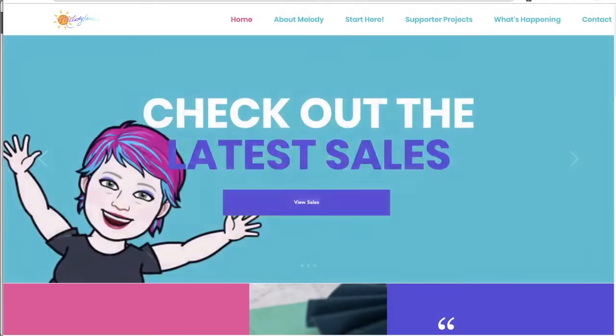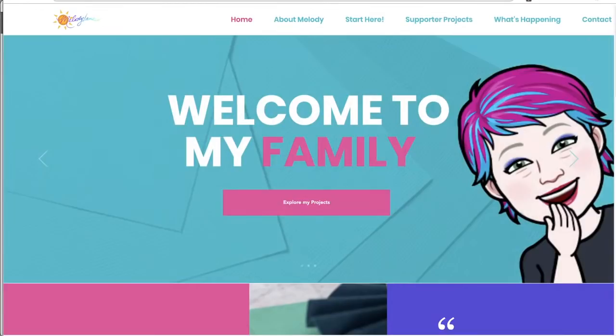Right now in the Villages it's 82 degrees Fahrenheit with clear skies and sun. Today's forecast has partly sunny weather with a high of 86 degrees and a low of 65 degrees. Welcome everyone, good morning — it is Saturday morning and it's a beautiful day in the Villages.